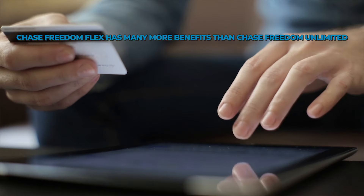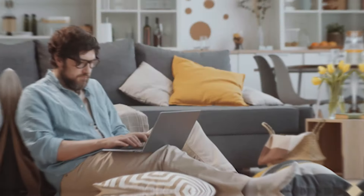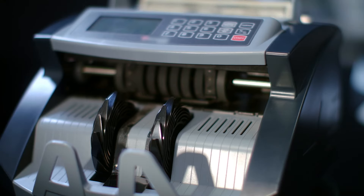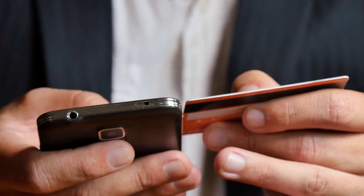However, Chase Freedom Flex has many more benefits than Chase Freedom Unlimited. If you want a card that protects your phone, the Chase Freedom Flex is the clear winner. This will give you peace of mind and potentially save you money in the future — an invaluable perk that is rarely found on cards with no annual fee. But if you can't decide between the two cards, you can have both. You can enjoy the best of both worlds by having both.